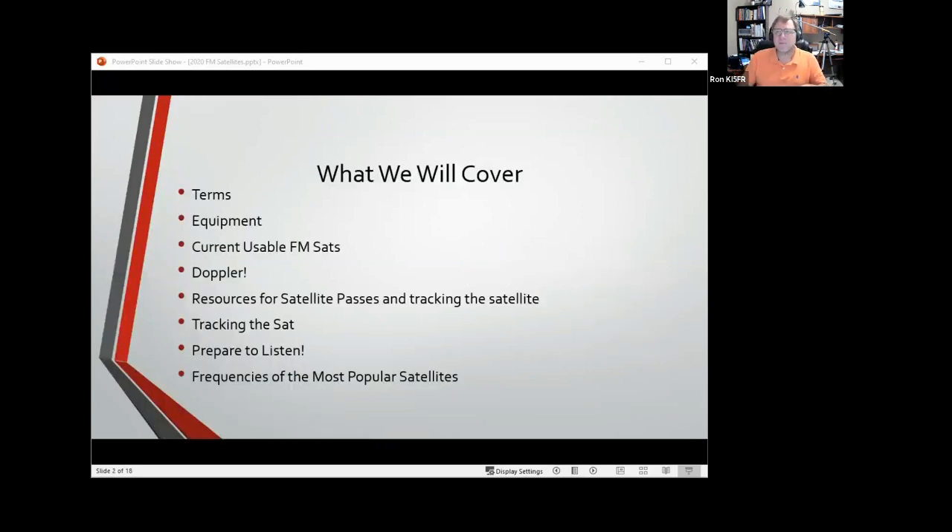We're going to cover terms, which are going to be important because one of the things we miss out on in satellite instruction books is they leave one or two terms out and then start using them down the line. We'll talk a little about equipment — not going to kill that a whole lot, but give you some ideas of what type of equipment you want to have to get on these FM satellites.